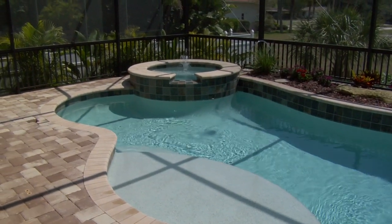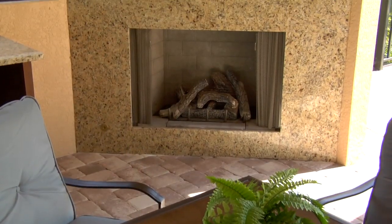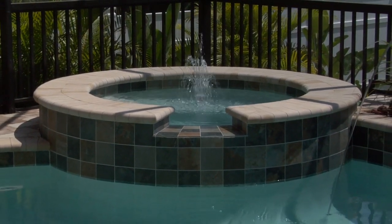You can see through to the pool patio area where there's a wet bar out there, a fireplace. You'll see the fountains, the laminar jets.